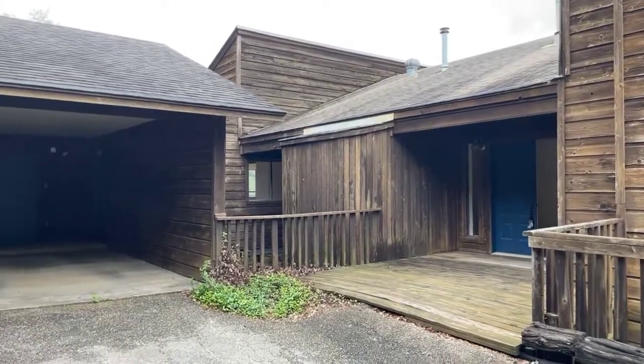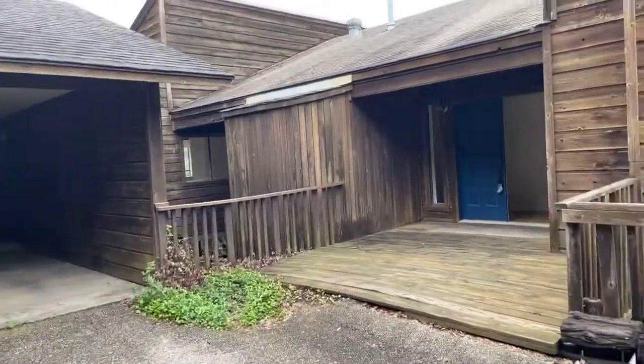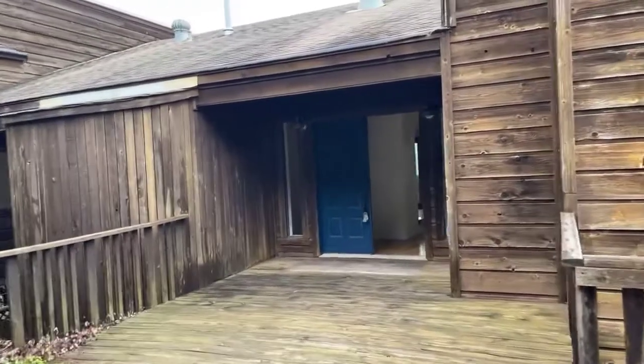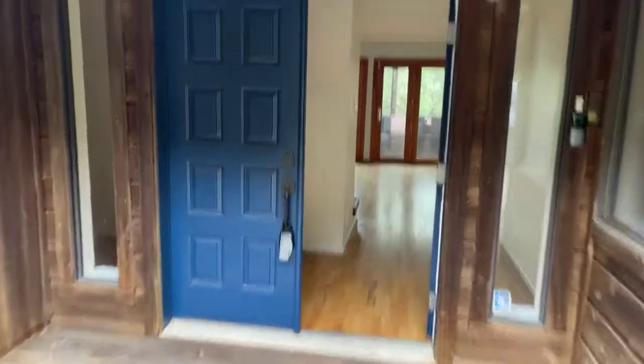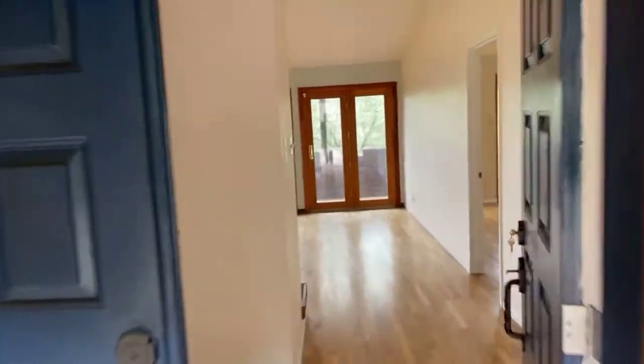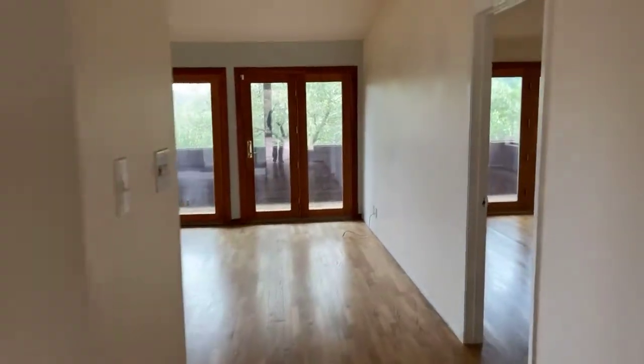We are live here in Westlake and this is our next Westlake luxury fixer flip at 200 Redbud. This house has a lot of great bones, just needs to be updated substantially.